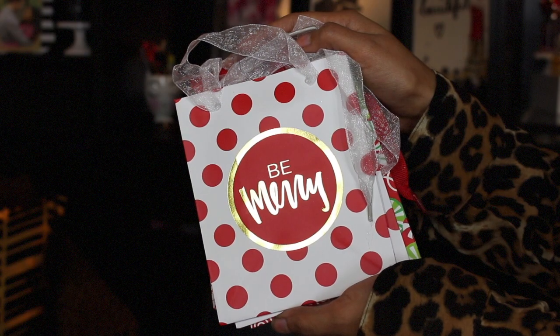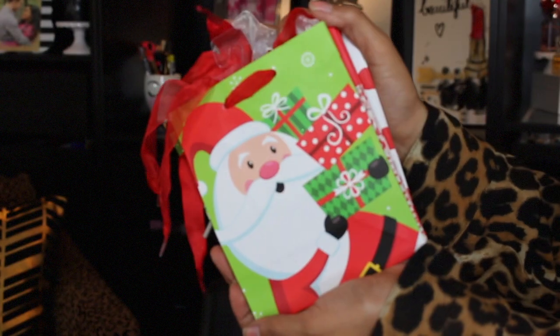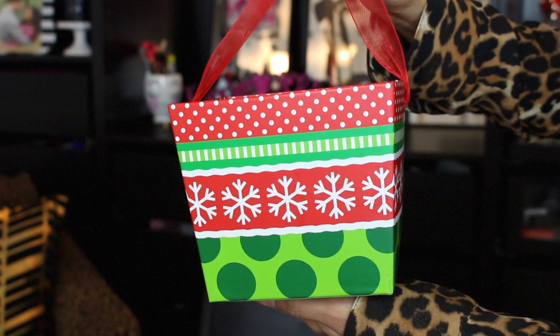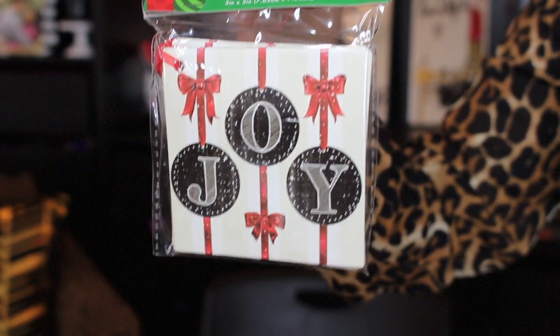I also got a cute peppermint bag with a touch of glitter, a Santa bag, and a little pill-shaped gift box for 20 cents. I picked up two sets of gift tags — one matching the pill and one that says 'Joy' — 12 tags in each set, $1.99 each so 20 cents. I also got a little gift card holder that came with two — a red one and a silver one — for 20 cents, and more average-sized gift bags.